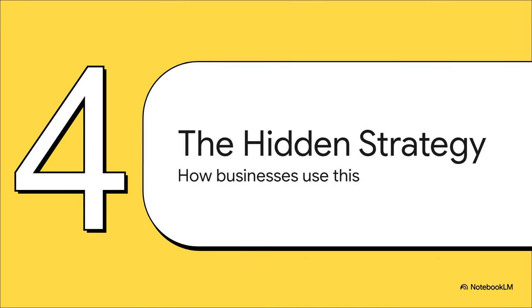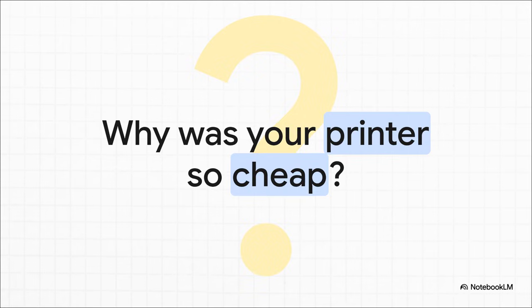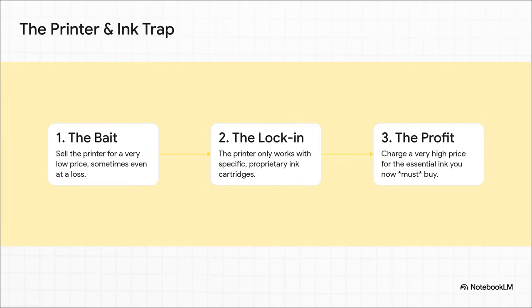This isn't just some fun little economic theory from a textbook. Understanding the power of complementary goods has unlocked one of the most clever — and let's be honest, sometimes frustrating — business strategies out there. Have you ever wondered about this? You see a brand new, high-tech printer on sale for a ridiculously low price and think you've found the deal of the century. But the real genius of the whole business model is hidden. It's called the razor-and-blades model. Step one is the bait: they sell you a super cheap printer, sometimes even losing money on it. Step two is the lock-in: that printer will only work with their specific proprietary ink cartridges. And step three is the profit: they charge an absolute fortune for that ink, because they know you have no other choice. You have to buy the complementary good to make your first purchase work at all.